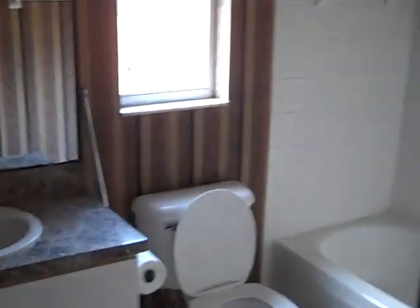Guest bathroom in decent shape. Second bedroom has some minor staining in the carpet, which is to be replaced.